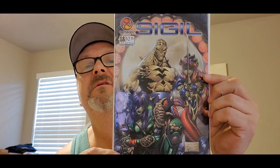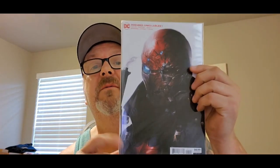Let's see what's in box number two. More indie stuff. Sigil number 18 from CrossGen Comics. And oh nice — I've been wanting to get these — DCeased Unkillables number one, a variant cover. It looks like Red Hood. I've been wanting to get these so I'm glad to get that one.